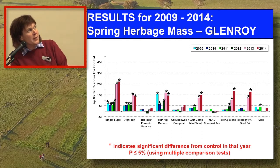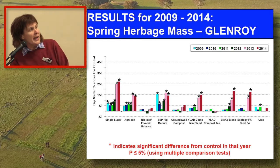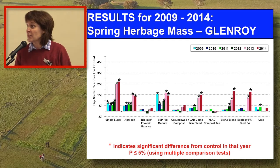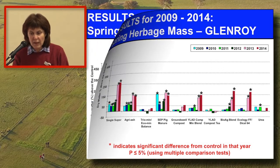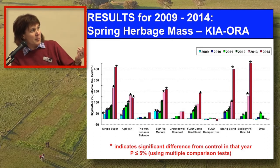If there is an asterisk above a bar, it means the statistical analysis found a significant difference to the control. The products that have consistently grown significantly more grass than the control are the ones I'm circling now — there are some products that are certainly working. Putting up the Kiora data, it's a similar story, with the same order of products showing growth.